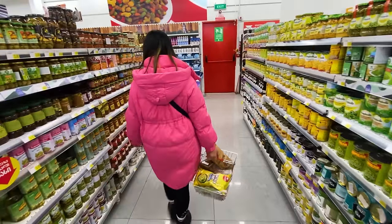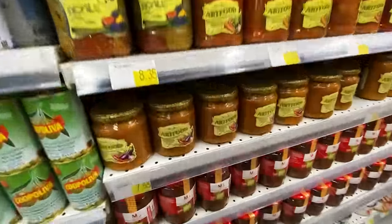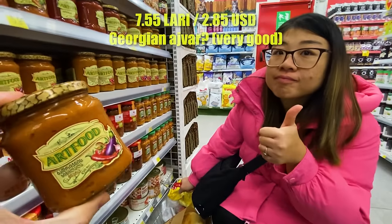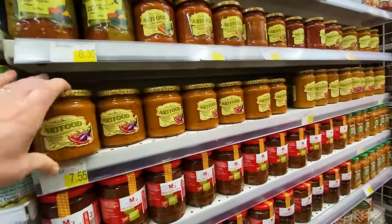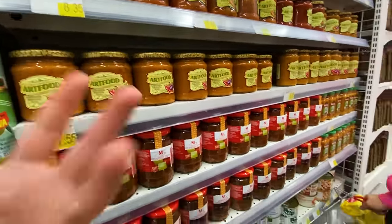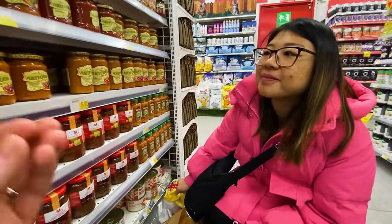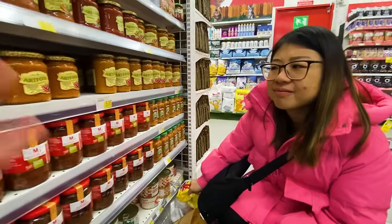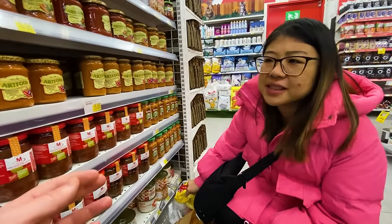This stuff here — it's called Art Food, about 8 lari — is so good. I'd call it like an ivar: it's eggplant, peppers, tomatoes, and carrots, a delicious veggie paste that feels very healthy and real. The ingredients in Georgia seem good overall — not over-processed, not covered in salt, just good quality fresh food.